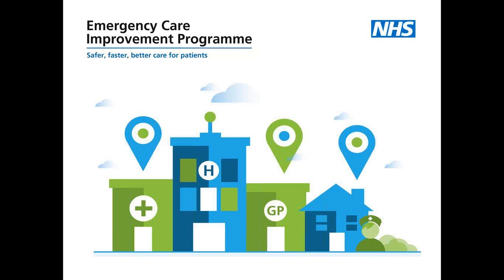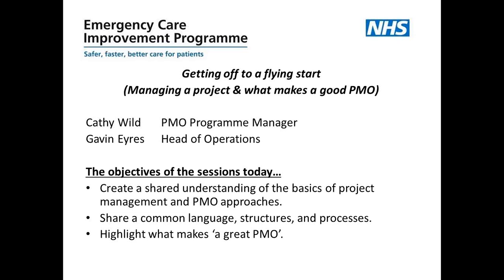Today's webinar is titled 'Getting Off to a Flying Start' and it's going to look at two areas: firstly managing the project, and secondly what makes a really good PMO. We're aware that many people involved in the program have varying levels of experience and skills when it comes to project management and setting up and running a PMO. Today's session has three key objectives: firstly to create a shared understanding of the basics of project management and PMO approaches, to share common language, structures and processes, and then to talk about what really makes a great PMO.